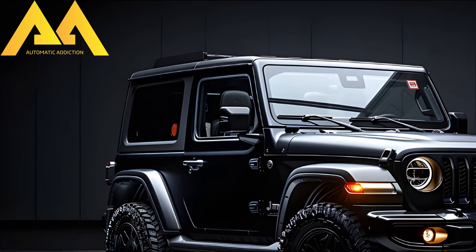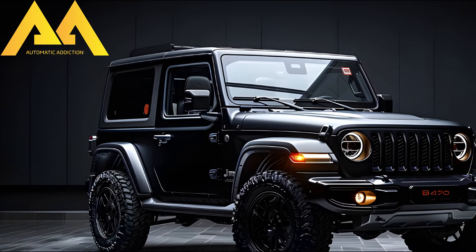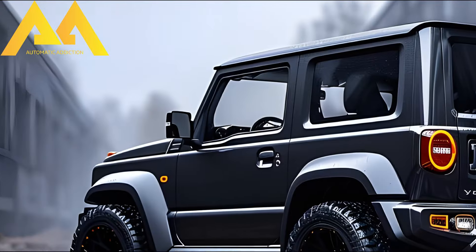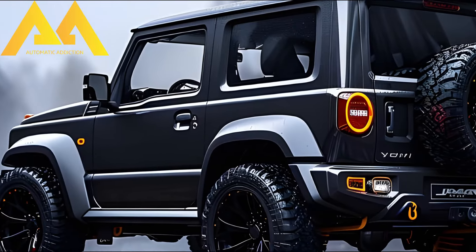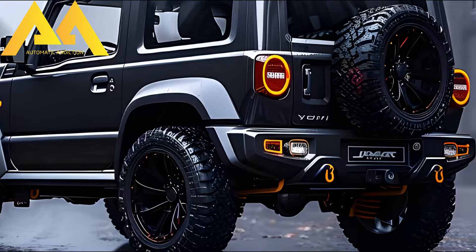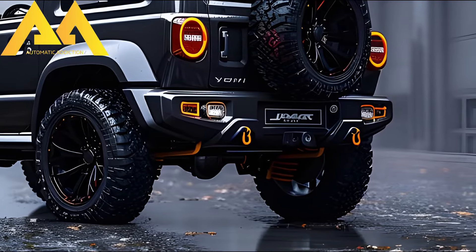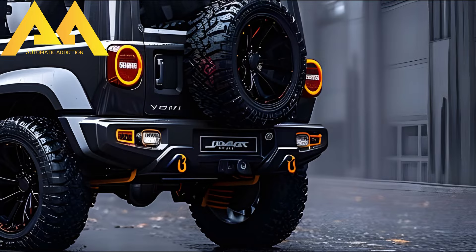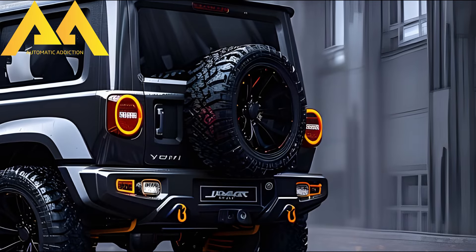The 2025 Jimny Sierra Hybrid has included a lot of new features. A refurbished front end and a revamped cabin including a larger touchscreen for entertainment are some of these enhancements. Desert khaki is an additional exterior color available for the Jimny Sierra Hybrid.